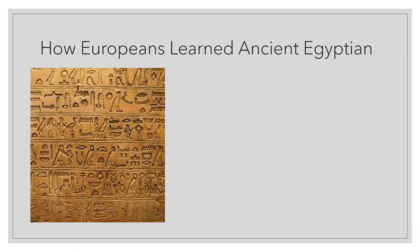Finally, in 1799, French soldiers serving under Napoleon in Egypt repaired a fort in the town of Rashid, also called Rosetta. While working, they discovered a stone slab that became known as the Rosetta Stone. It included writing in three different scripts: hieroglyphs, demotic script, and ancient Greek.